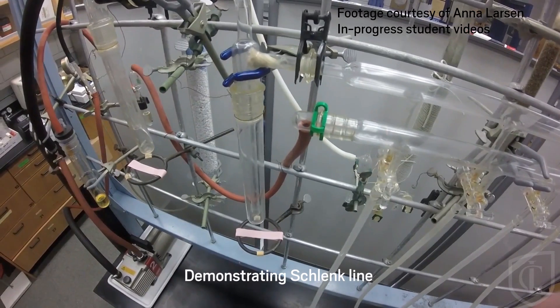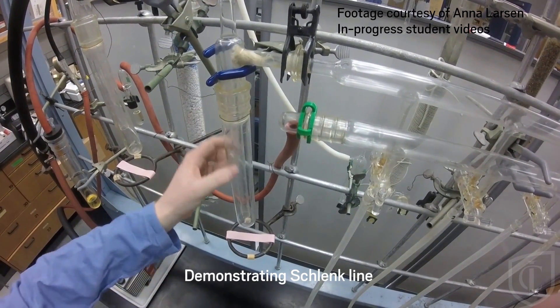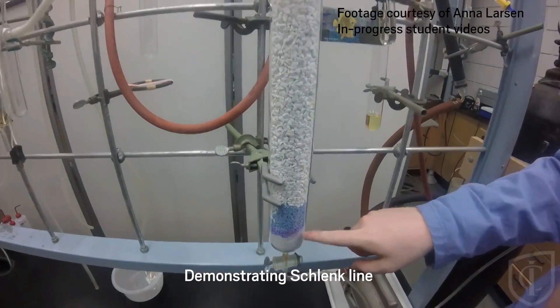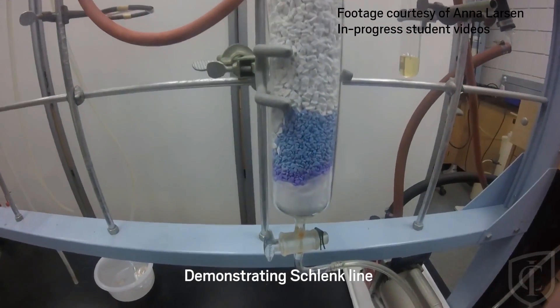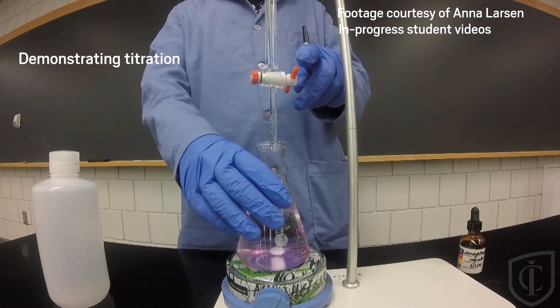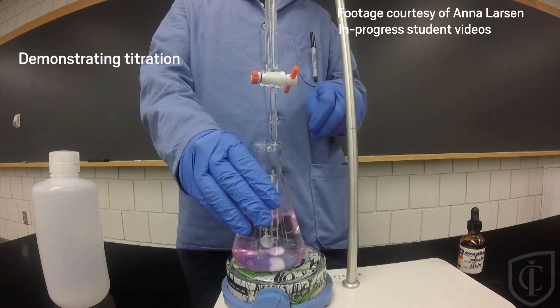In Anna Larson's chemistry lab at Ithaca College, students themselves make videos showing the proper use of equipment from a chemist's eye view. Larson says the perspective helps students relate to what's happening on screen. Sometimes they even work with film students at the college to clearly communicate the procedures, exposing a new audience to what goes on inside the lab. Oftentimes we see students kind of scared of anything that touches on chemistry — the more outreach we can get to a lay audience, the better off everyone will be.